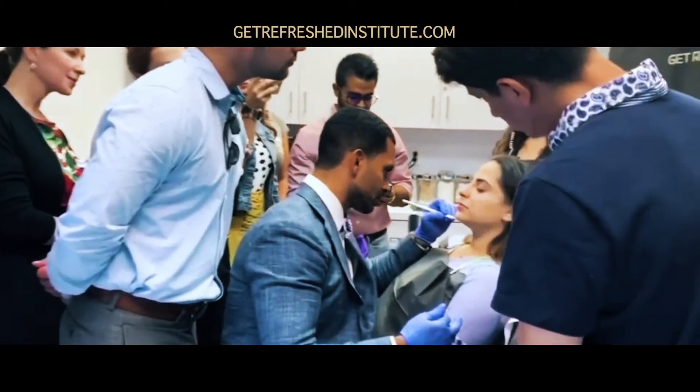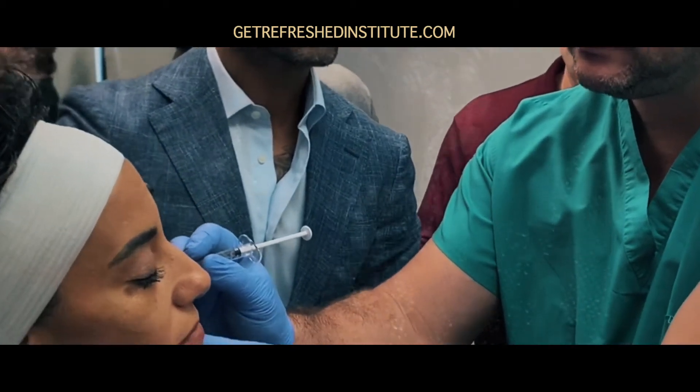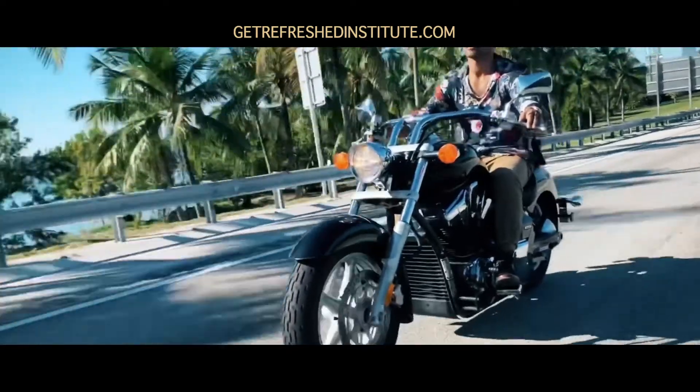We've had to delay our on-site master dermal filler course because of social distancing. Where others see challenges, we see opportunities — so if you can't come to our course and learn the latest cutting-edge techniques, we're going to bring the course to you.